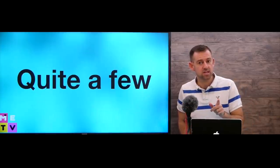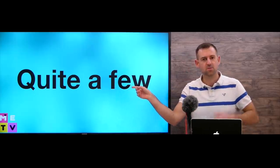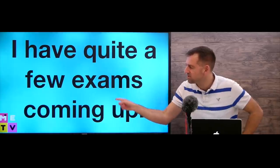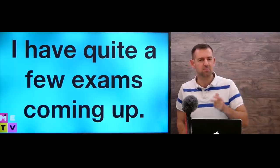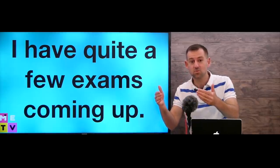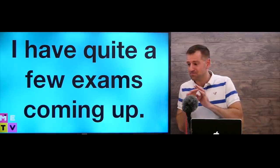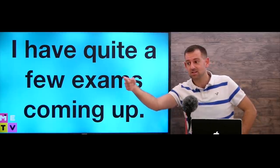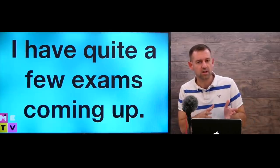Now I want to teach you another thing that native English speakers say quite often, and that is 'quite a few.' For example, 'I have quite a few exams coming up.' Maybe you're a student and the end of your semester is coming in a few weeks — you could say 'I have quite a few exams coming up, this semester is really busy, I've got like six or seven exams in a week or two.' 'Quite a few' is sort of another way to say 'many.'